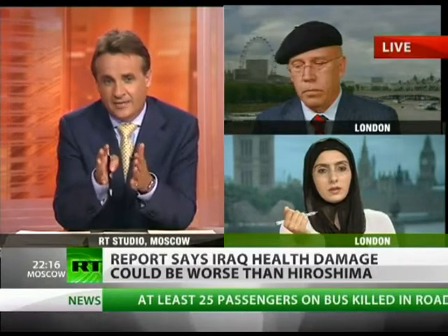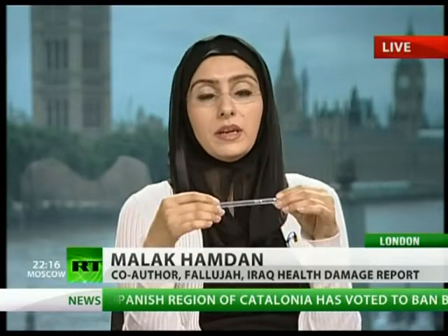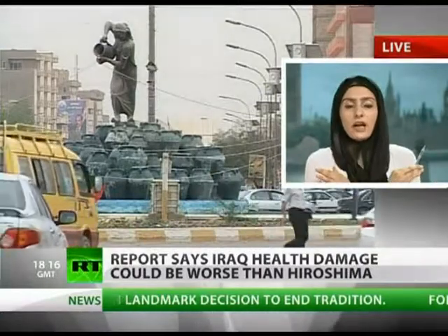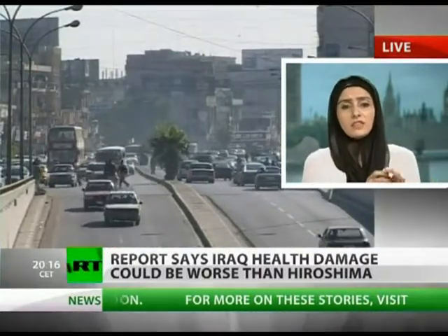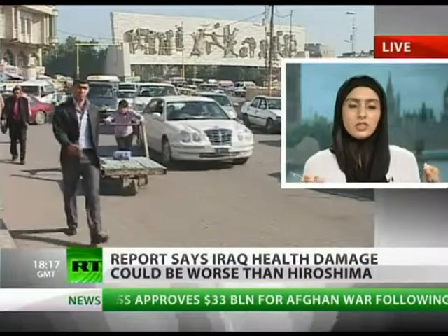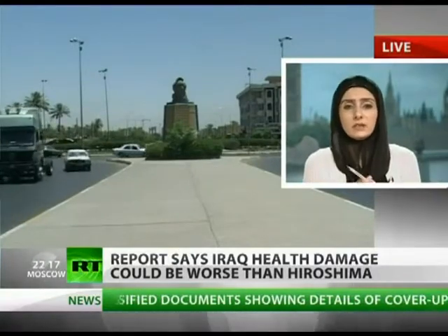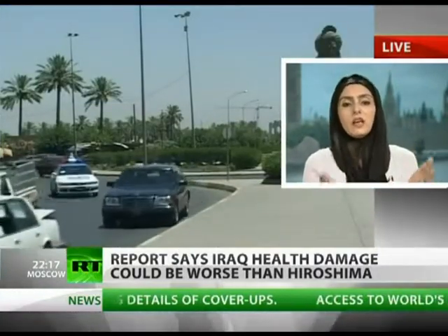What can be done about it, Malak Hamdan? You've been working with doctors there — is it all too late, or is there a way of tackling this health crisis in Fallujah? Realistically, what the international community needs to understand is that these children desperately need an independent investigation. And not just that — these doctors need training. They don't know how to handle these birth defects; there are complex cancers they don't know where to start operating on. The first stage is acknowledging that there is a problem. The international community, governments, and even the Iraqi authorities themselves do not officially acknowledge that there is a humanitarian disaster.